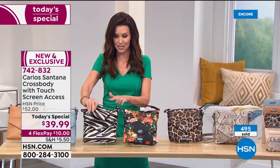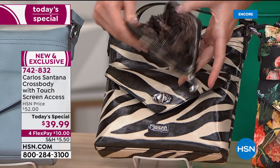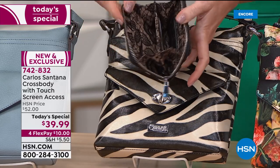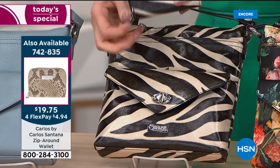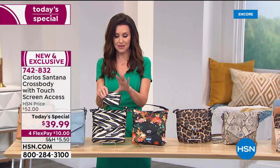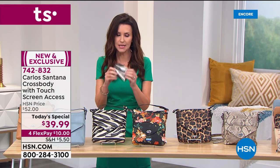For $19.75 we also have that perfect size wallet that keeps all your credit cards, your change — it makes you feel so put together. I can't believe we've got these for $19.75. Each one has its coordinating wallet that you can grab for $19.75, but only for a limited time — these will go very quickly, and even on their own they make a great gift.